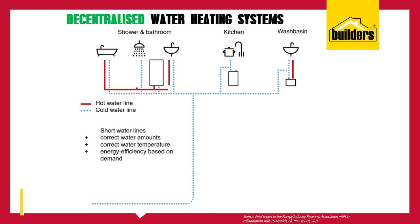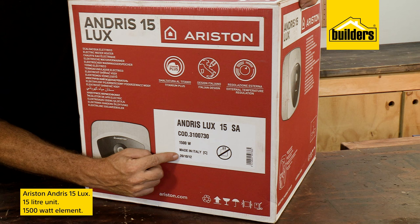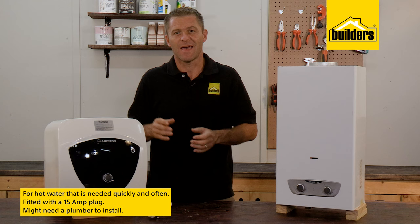Having a decentralized or point-of-use system means that you're only heating the water at the point of use, and these systems have minimal heat loss of around three percent. This Ariston Andrus 15 Lux is a 50-liter unit with a 1500-watt element — that's a bit less than a kettle. These are typically used in kitchens and home laundries.